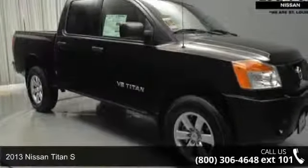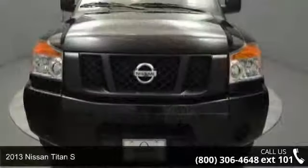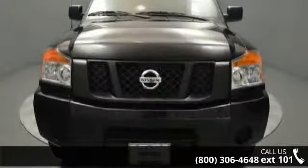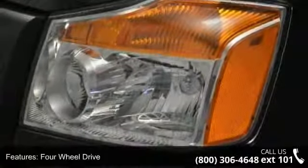Check out this 2013 Nissan Titan S if you are looking for an automobile with great features, look no further. This vehicle comes with a reliable 8-cylinder engine connected to a smooth shifting automatic transmission.